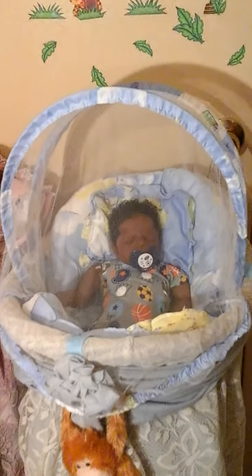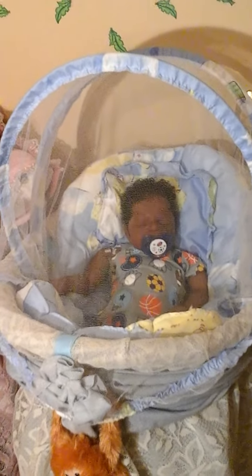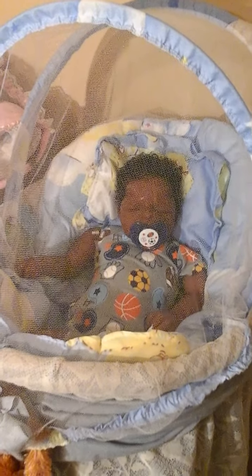It looks so adorable. And I figured this netting will protect him from getting dusty, where I don't really have to put long sleeves or anything on him, because I know silicone attracts a lot of dust and lint.